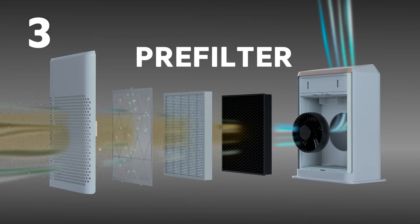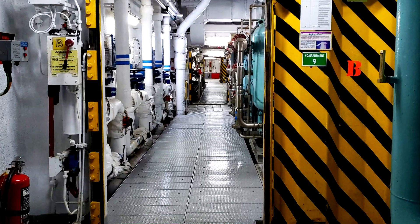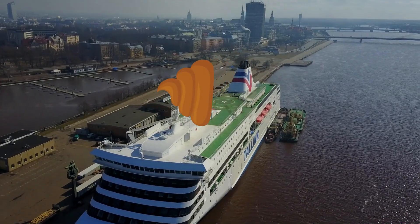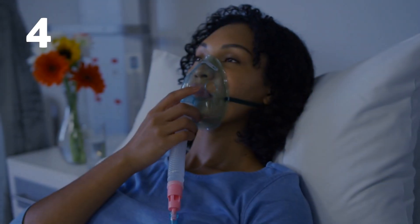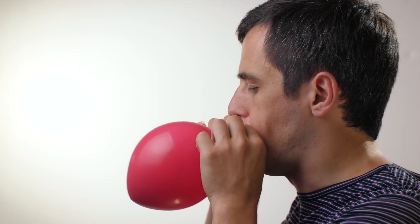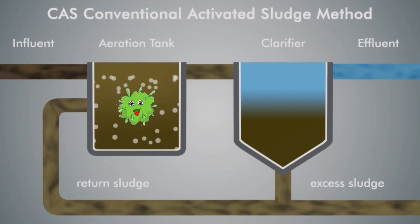Number three: pre-filter. The waste travels through the waste pipework down into the bowels of the ship, where it passes through a basic filter that removes the matter that can't be processed on board. This matter is stored until the ship docks, where it is then taken off onto land and processed. Number four: aeration chamber. The waste that made it through the first filter enters an aeration chamber. In this chamber, air is blown in to aerate the wastewater in order to encourage oxygen-hungry aerobic bacteria to begin breaking down the waste matter.